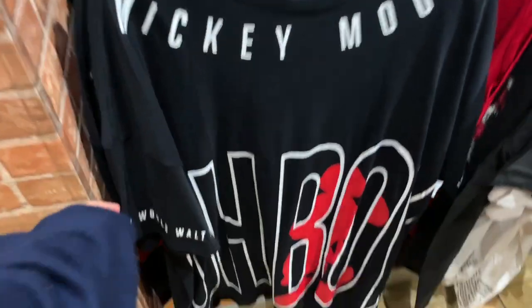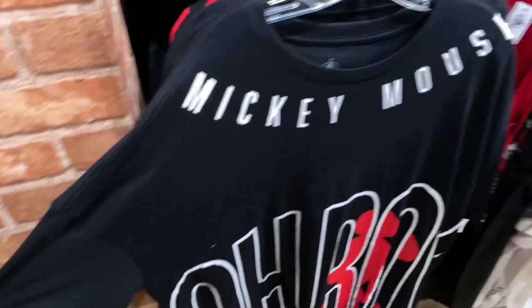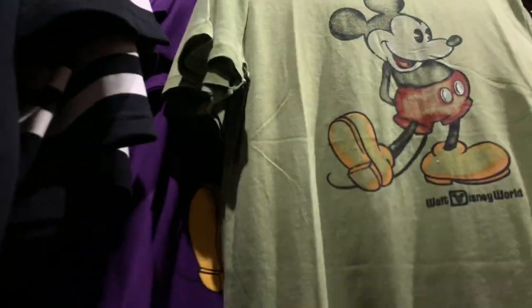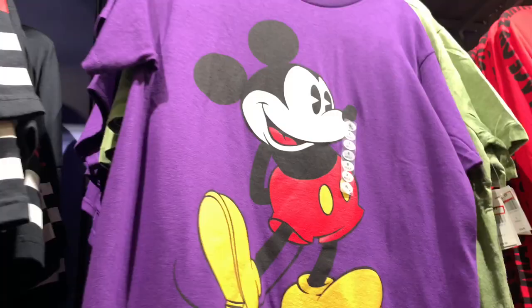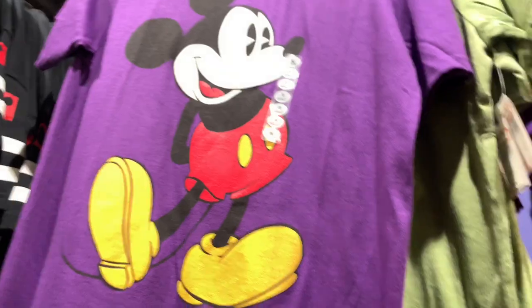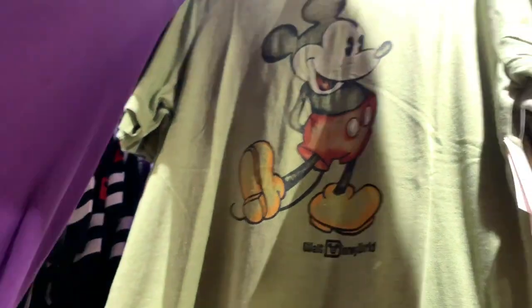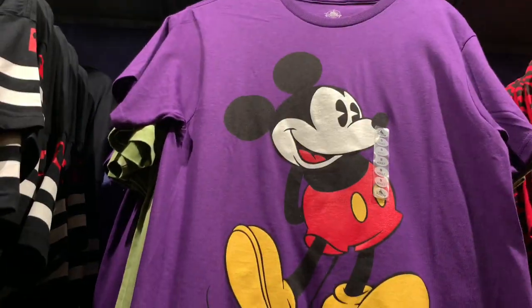The sleeves say Walt Disney World. They also have the same Mickey Mouse shirt in green, purple, and blue. There's also a washed Mickey version for $9.99.